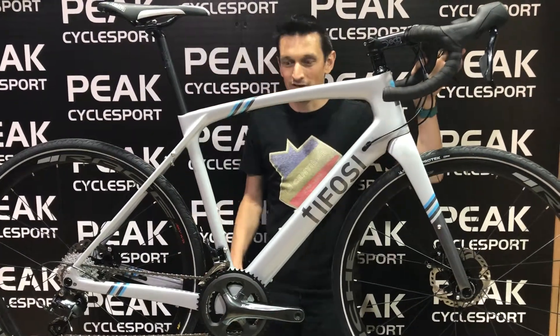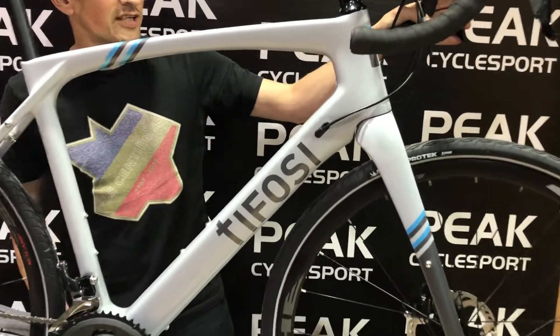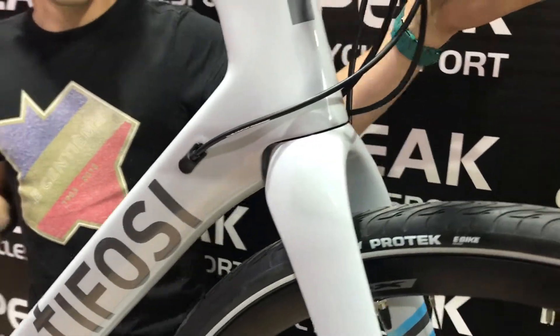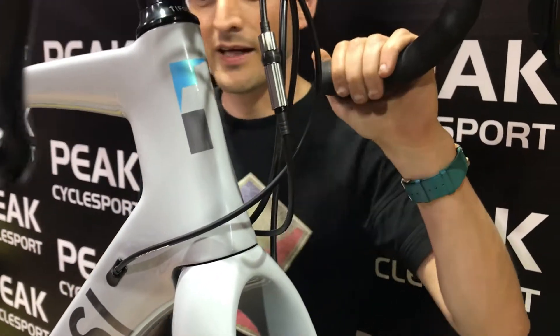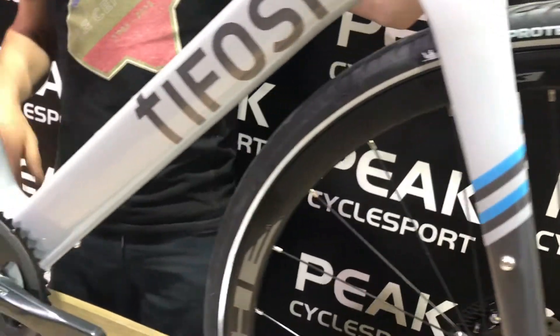Hi, it's Mike here from Peak Cyclesport and today I'm going to show you the Tifosi Covazzo. This is Tifosi's bike which is a do-it-all, do-everything, and it comes in four different specs: cyclocross, gravel, commuter — which this one is — and adventure.